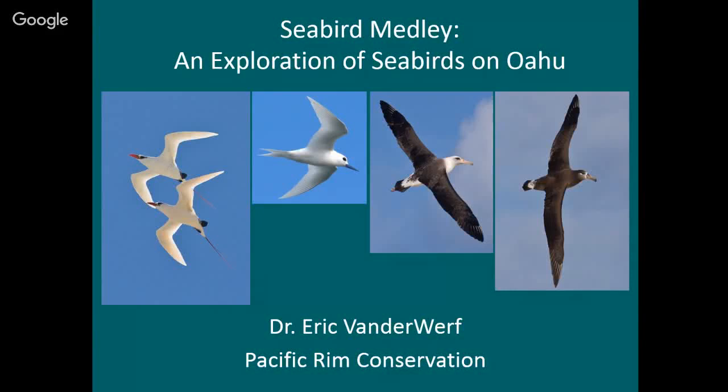Thanks everybody for coming. My title was deliberately vague when I first gave it because I wasn't sure what I was going to talk about, so I just thought I'd talk about some seabirds. We'll call it a seabird medley.